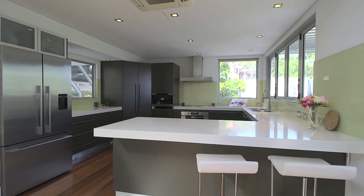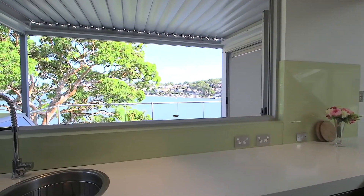The gourmet kitchen has sleek appliances and a bi-fold window that opens to the covered terrace.